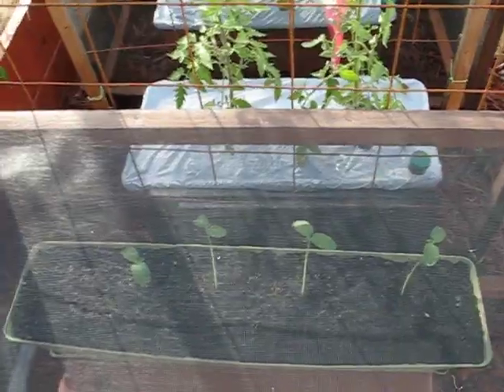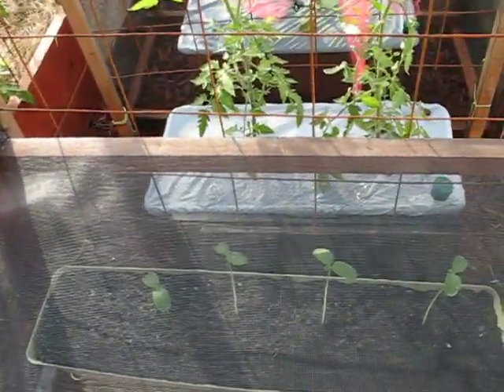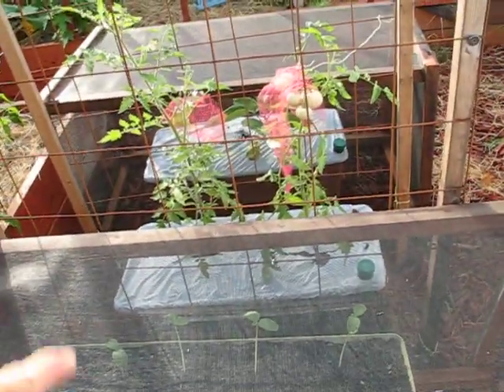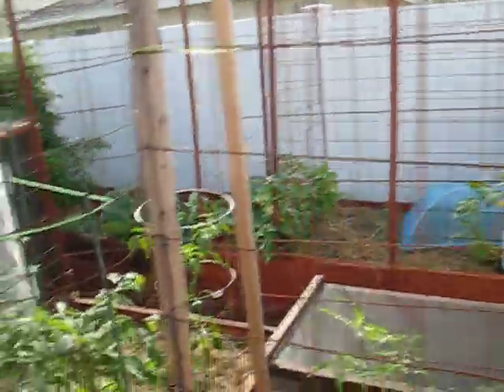I thought that was kind of strange. You remember those squash I was going to do? Well, I brought them outside because the cat destroyed one. I was thinking they were going to destroy more, so we're going to just grow these cucumbers right here and let them crawl up here.